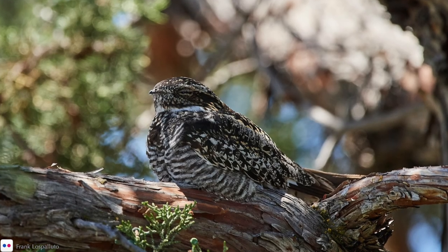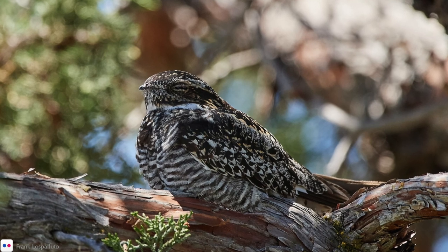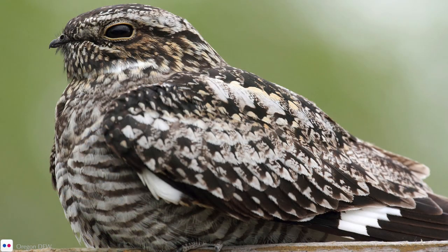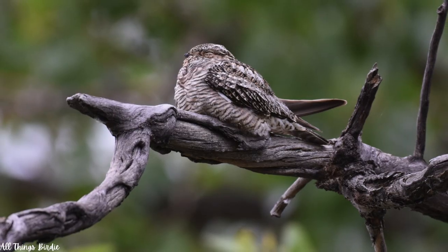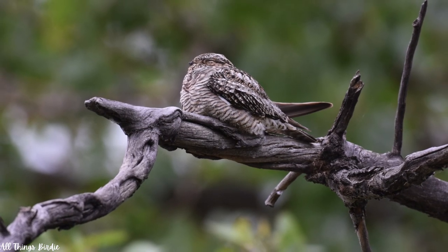I really feel a fondness for these incredible birds and hope that this helped you develop an appreciation for them as well. What was the most interesting fact that stood out to you? Do you have the common nighthawk where you live? Leave me a comment down below. As always, thank you so much for watching, and keep on birding!